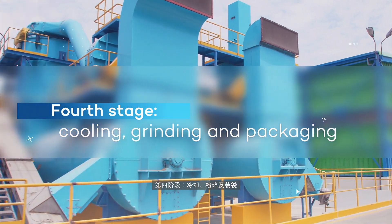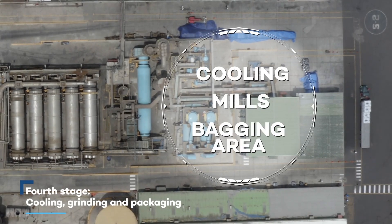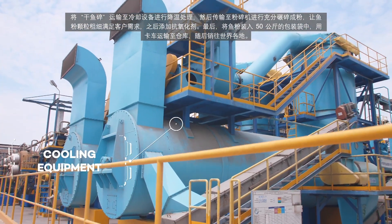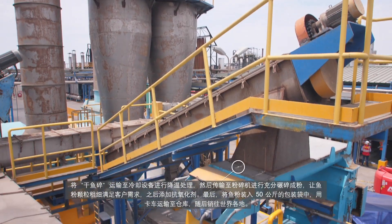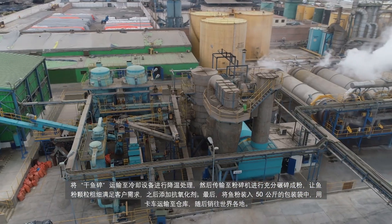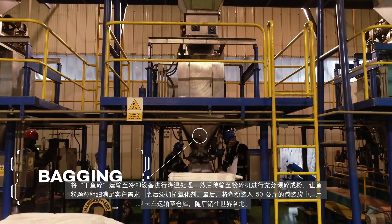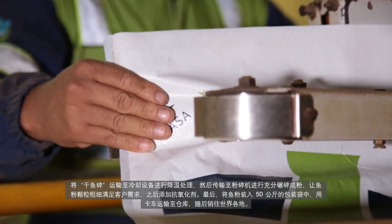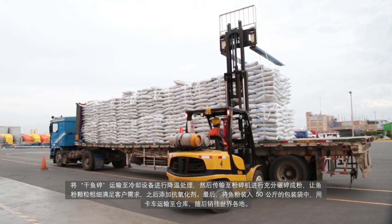Fourth stage: cooling, grinding, and packaging. The dried scrap is transported to a cooling equipment where the temperature is reduced, and then transferred to the mills to make the flour particles finer until obtaining the perfect granulate form for our clients. Subsequently, an antioxidant is applied. Finally, it goes to the bagging area where it is placed in 50-kilo sacks that are sewn and transported by trucks to our warehouses, then distributed to our customers around the world.